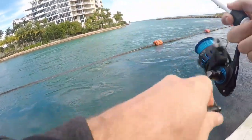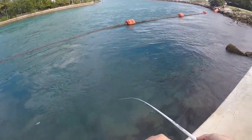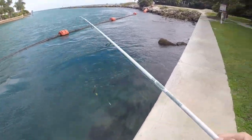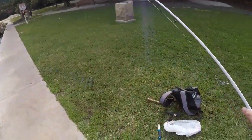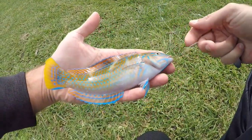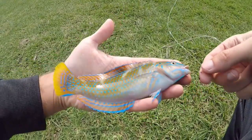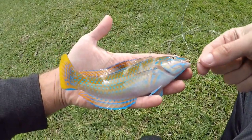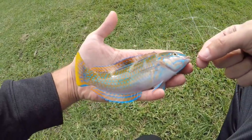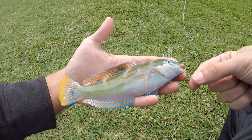There we go - freed the snag. What is that? Another Pudding Wife Wrasse! I thought I had a bite, then thought I was just snagged - turns out it was both. Had a bite, then got snagged, and then I pulled in this very, very nice looking Pudding Wife Wrasse. Just a beautiful fish, probably one of my favorite fish in here, at least color-wise. Definitely the most beautiful one I've caught today.